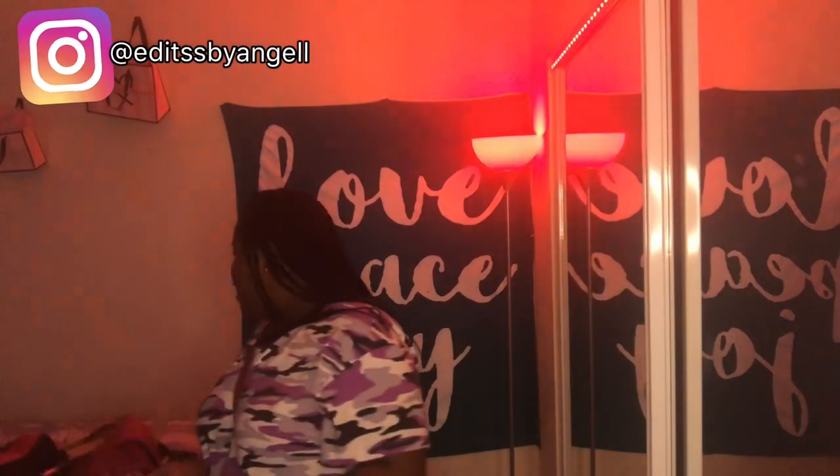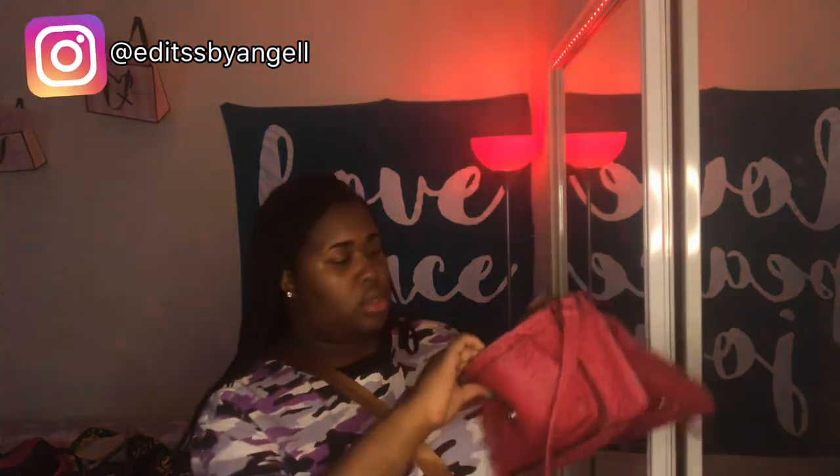The next bag I have is a pink alligator skin bag. I rarely use this one. It looks like this — it doesn't have a pocket on the back. When you open it there's a pocket here and then obviously the big pocket right here and the outer pocket. That's about it, but it's cute.